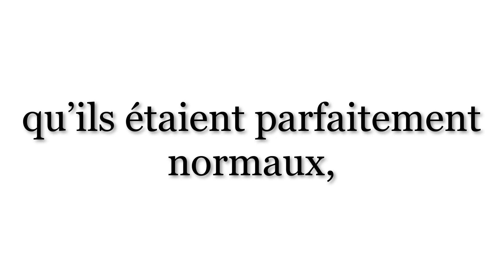Qu'ils étaient parfaitement normaux — that they were perfectly normal. Que is the relative pronoun 'that'. Ils — they. Étaient — were; third person plural imperfect of être, to be. Because the verb begins with a vowel, we end up with a liaison — ils étaient. Parfaitement — perfectly. This is the adverb formed out of the adjective parfait. Adverbs in French are created by taking the feminine form of the adjective and adding the suffix -ment. Normaux — notice that this is the masculine plural form of the adjective, agreeing with the pronoun ils. The singular form is normal. Qu'ils étaient parfaitement normaux — that they were perfectly normal.